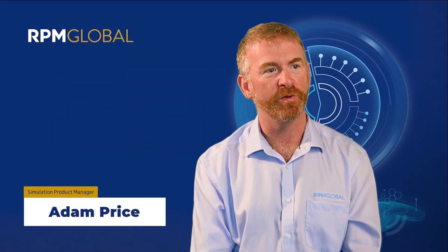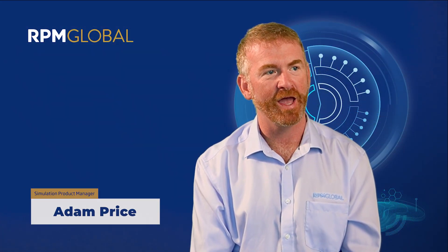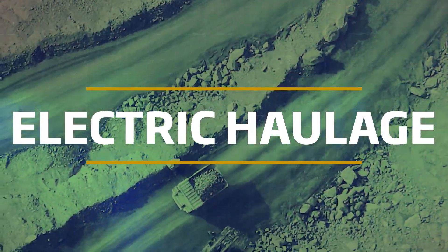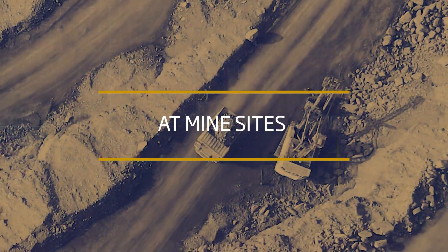I'm Adam Price, the product manager for our simulation products at RPM Global. What I wanted to talk to you today about was electric haulage and mine sites.